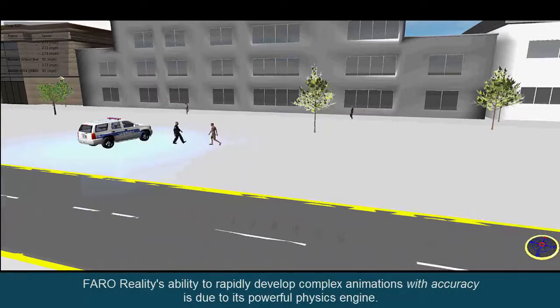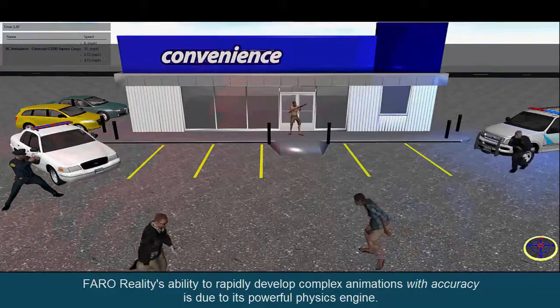Faroe Reality's ability to rapidly develop complex animations with accuracy is due to its powerful physics engine.